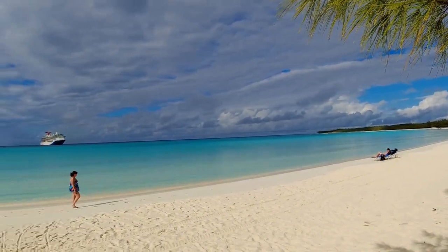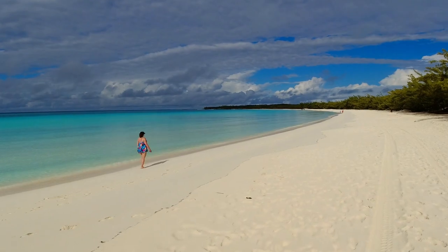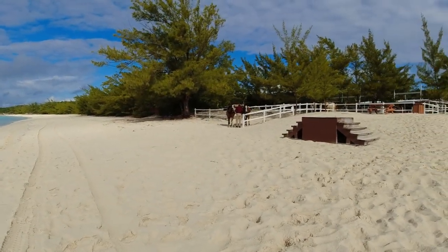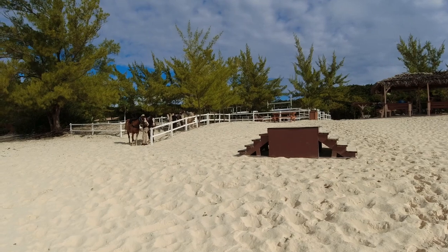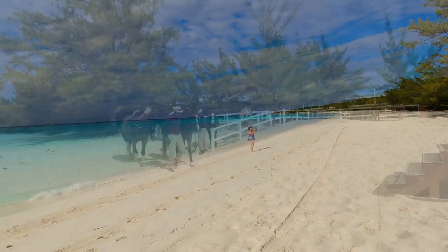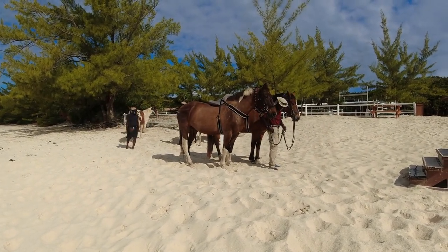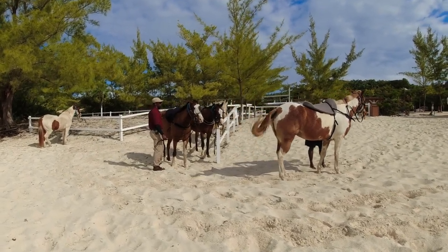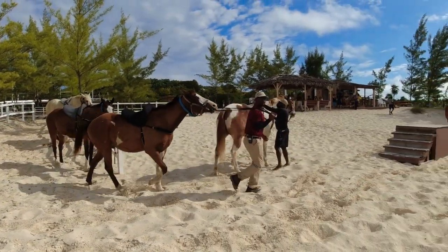Number one secret: Half Moon Cay. Just look how beautiful this is — my wife walking along the beach. We got the whole place to ourselves. Also, when you walk to the end of the beach, that's where the stables are for the horses. These people are getting ready to ride horses on the beach. You can see how close we are. There are some big, well-taken-care-of horses right there.